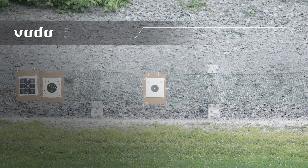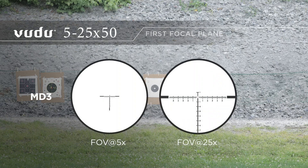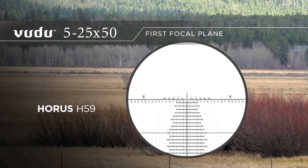The Voodoo 5-25 Super Short comes with your choice of two reticles. Our own MD3, which is designed specifically for precision rifle competitions, while giving you a very clear field of view. For those that prefer a grid type reticle, we offer the Horace H-59 as an option.